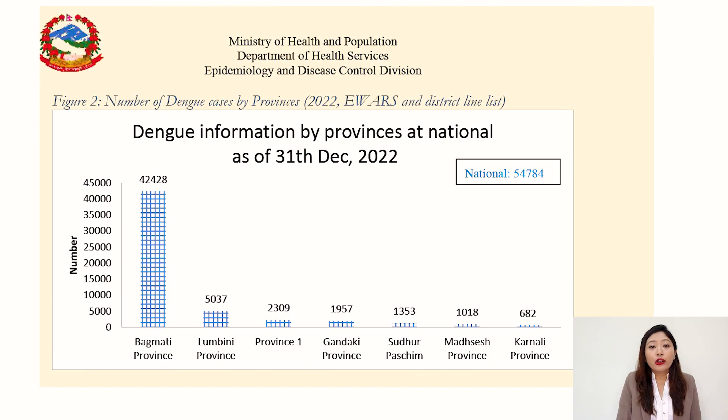There was a huge outbreak of Dengue in Nepal in 2022. The serotypes found in this outbreak were 1, 2, and 3. When a person is infected with one serotype, he or she gets immune to that serotype for life. However, if that same person gets infected with another serotype, the secondary infection may be very severe.